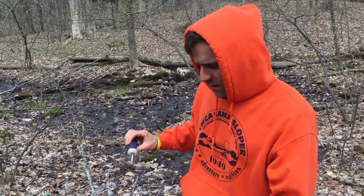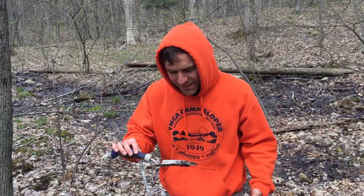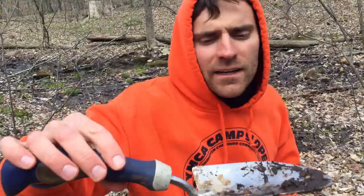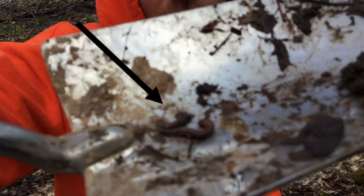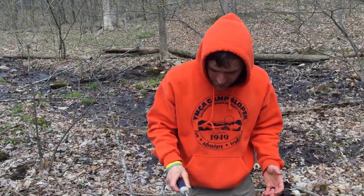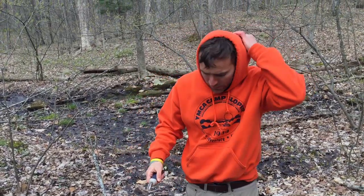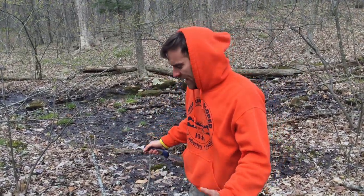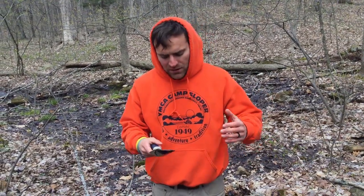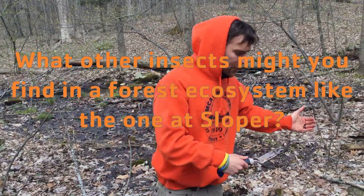After a couple of minutes of clearing leaves in this wet area and flipping over rocks, I did find one tiny friend — he's right on the shovel. It is a worm! I found him very quickly. In a forest ecosystem, especially in a wetter area like this, what other insects do you think you might find if you spent another few minutes looking around?